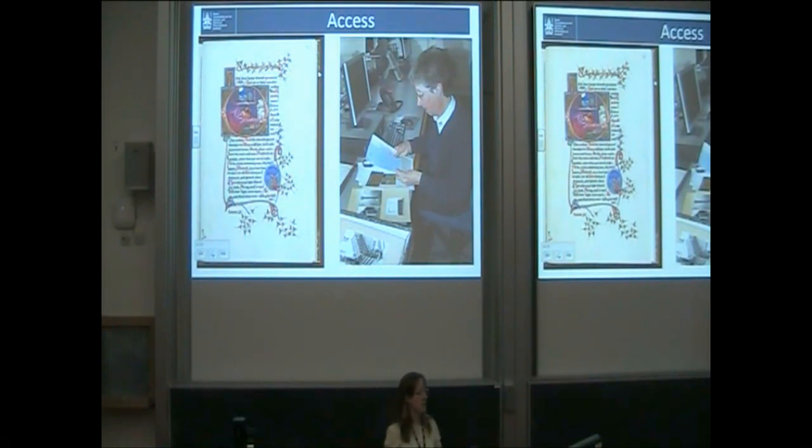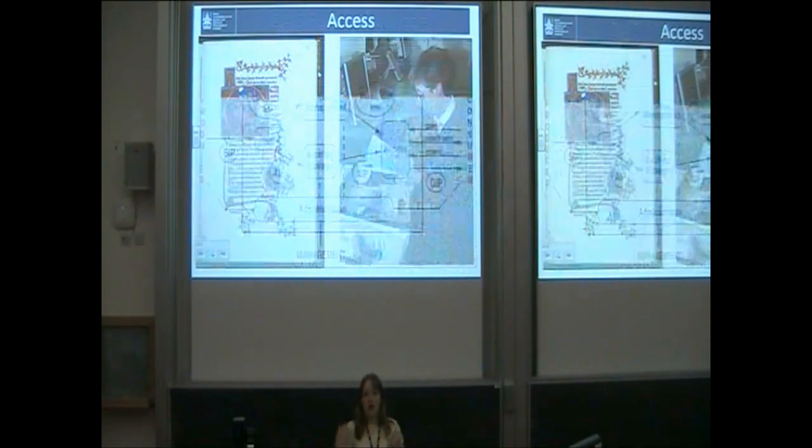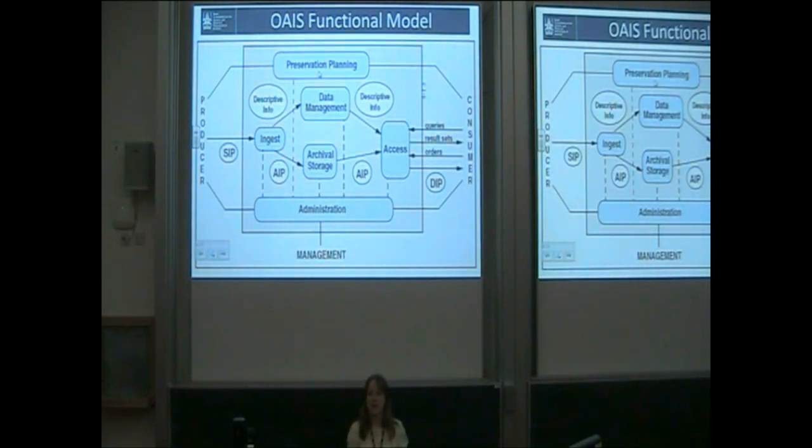But I want to throw out a question: are we maybe thinking about this all wrong? There's no way we would consider translating every medieval Latin manuscript in our collection so that a non-expert user from the street could read it. So why do I worry about translating my data five, six times? I'll just throw that out there.